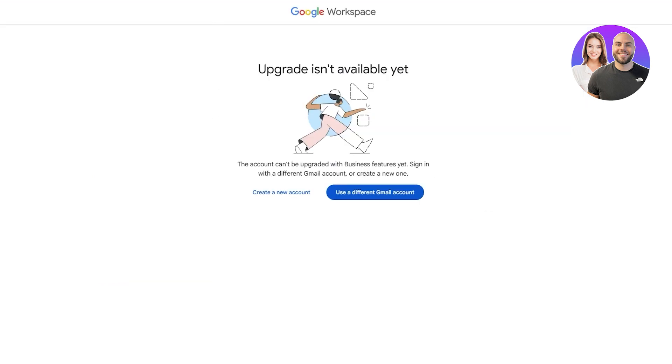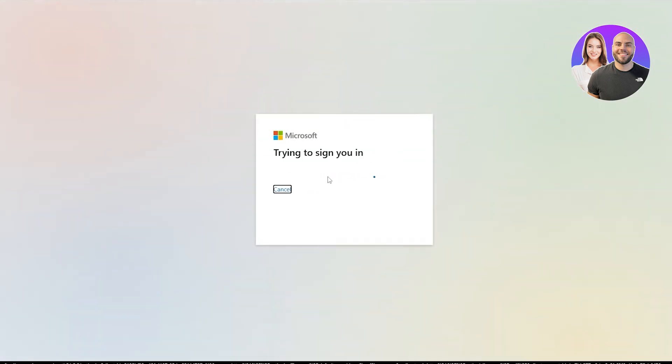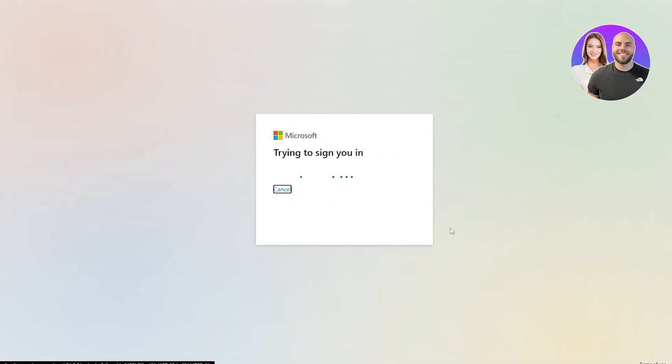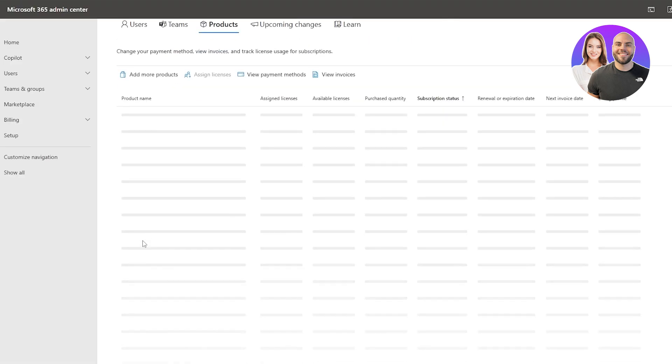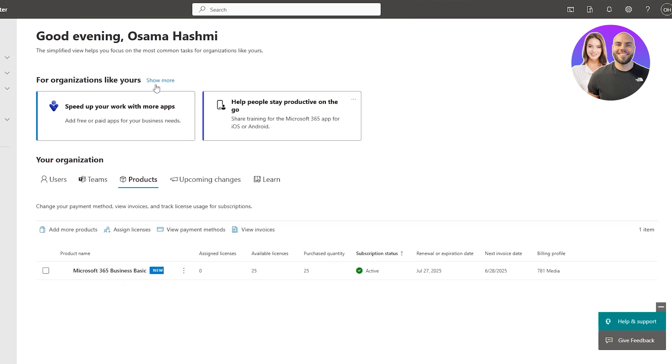Moving on, we have Outlook — Microsoft Outlook. I also have a business account here. Microsoft has multiple different accounts for different reasons; you can use one account for specific applications but not others. I'm logged in and I have the basic plan, which is active. Here you can speed up your work with more apps, third-party solutions, connect with more customers, add users, add guests, and set up your organization.